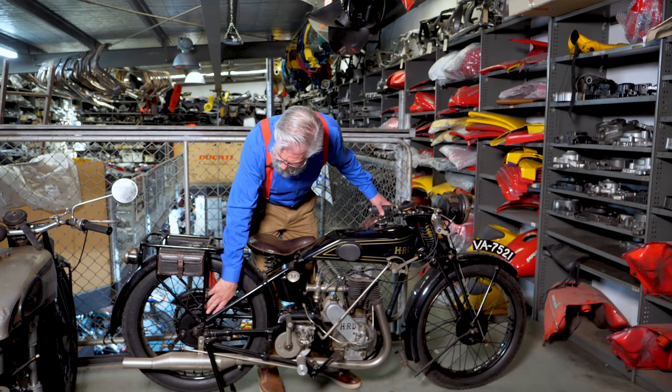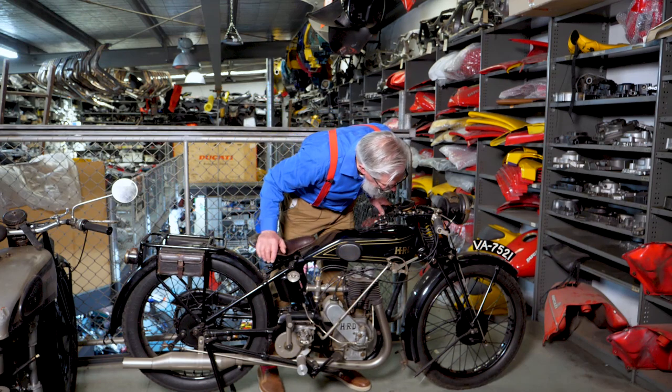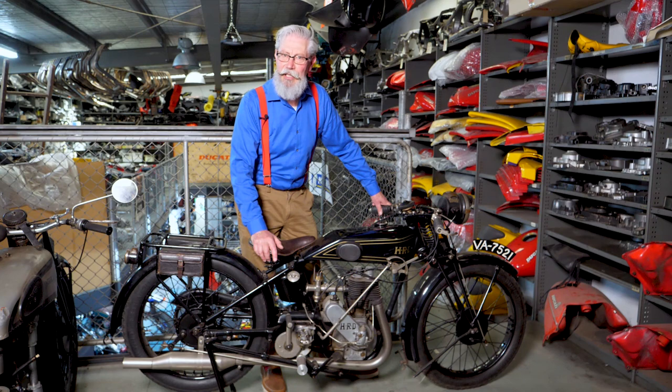And brakes here — steel drums, not cast iron, front and back, very small, five and a half inch or five inch steel drums, which if anyone's used them, don't stop you. They just slow the scenery down a little bit. How on earth anyone raced on a machine like this beats the daylights out of me.